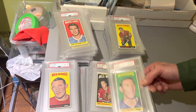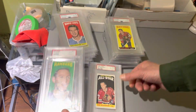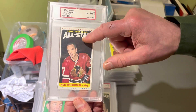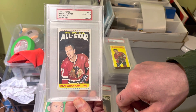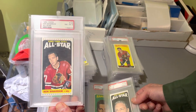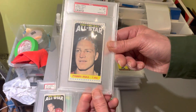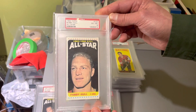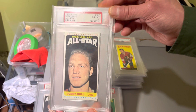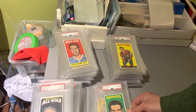Gilles Villemure rookie card, single print, near mint-mint 8 — man oh man, it just keeps coming. Bill Gadsby, hall of famer, near mint-mint 8. I love the all-star cards in this set — the black background against the Red Hawks jersey really pops. And I was looking at the worm and then I saw Bobby Hull waiting to be shown. Let's go right to the Golden Jet — ex-mint 6. Not a single print, but one of the key cards in the set. Let's show the back.